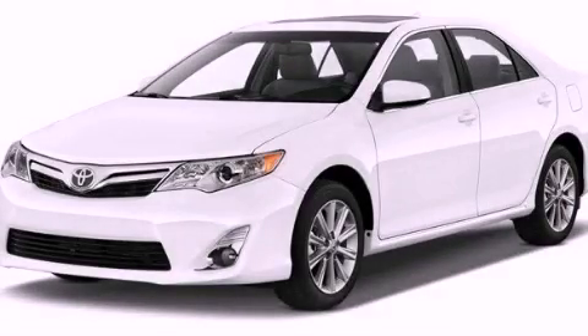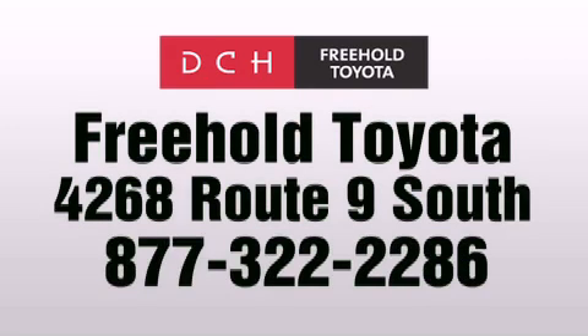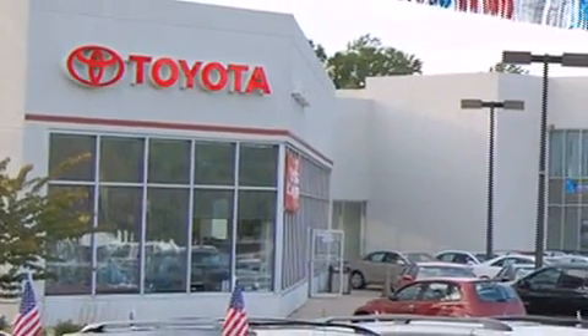Call now to find out how you can own this breathtaking vehicle. DCH Freehold Toyota is located at 4268 Route 9 South in Freehold. We are proud to be one of the premier dealerships in the area for new and certified Toyota cars, trucks and SUVs.